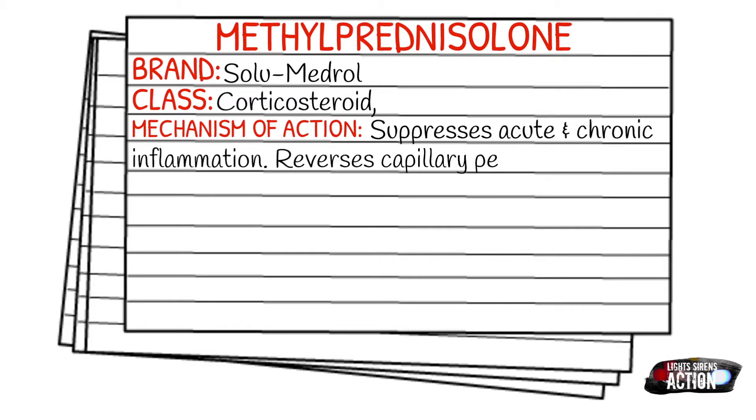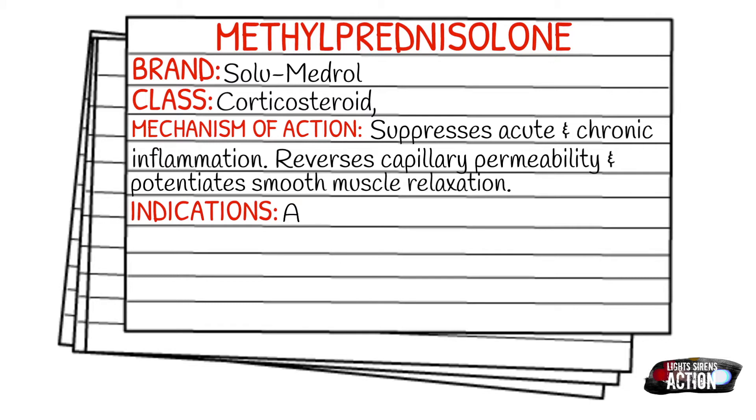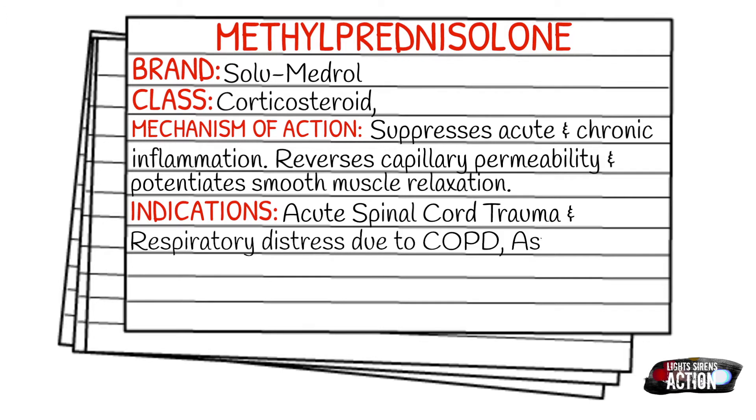Your main indication is going to be respiratory distress due to COPD, asthma, and anaphylaxis. There is also another indication — acute spinal cord trauma — but you definitely need to check your EMS protocol on that, as it has been removed from many protocols, though some still include it.